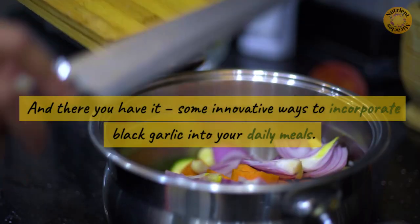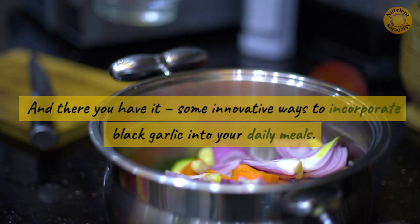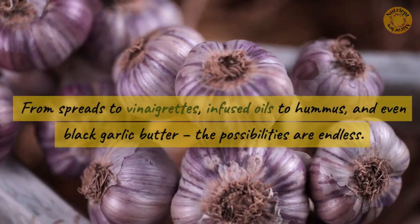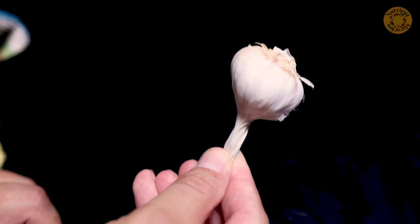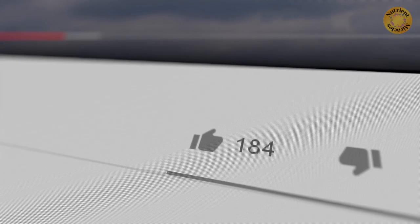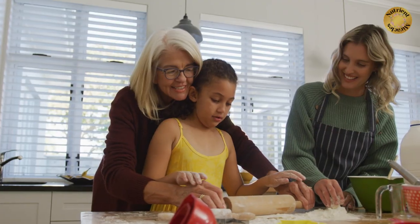And there you have it, some innovative ways to incorporate black garlic into your daily meals. From spreads to vinaigrettes, infused oils to hummus, and even black garlic butter, the possibilities are endless. Give these ideas a try and let us know your favorite in the comments below. If you enjoyed this video, don't forget to give it a thumbs up and subscribe for more. Until next time, happy cooking!